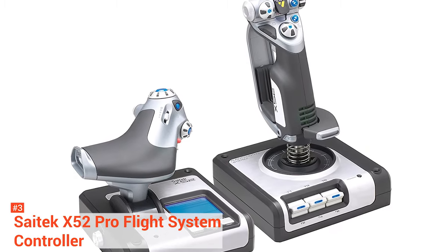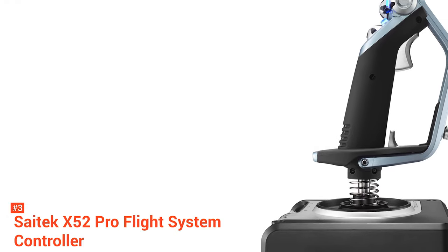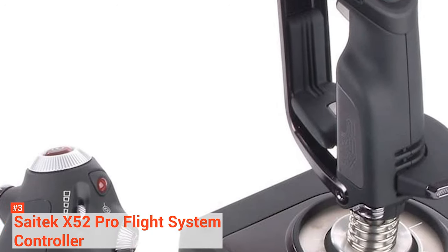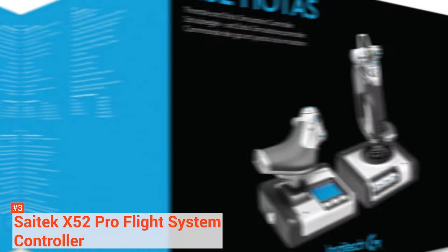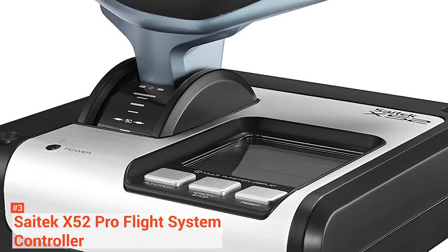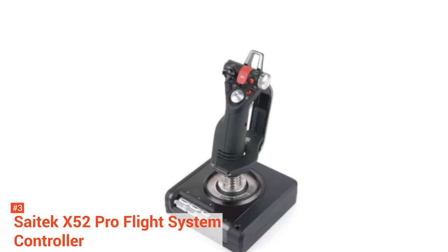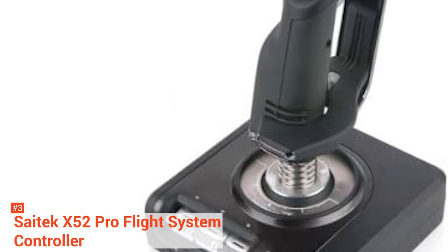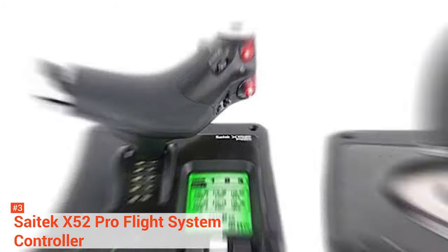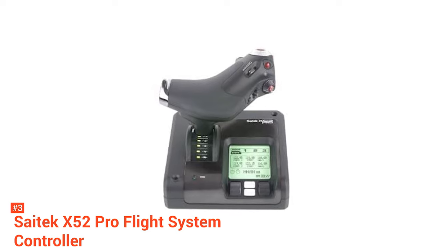The third product on our list is the Saitek X52 Pro Flight System Controller. Are you looking for a joystick with a display to keep track of all your activities? In that case, this joystick is made for you. The Saitek X52 Pro Flight System Controller is geared towards flight games. It features a multi-function display, or MFD, for real flying interaction. There are two dedicated buttons to help you control the display and two rotary dials with a built-in button to give you additional control while playing. It has a dual-spring centering system that makes the joystick work like a charm — every time you release it, it will come back to the neutral position, and the resistance increases when you move it further from the ideal position, which enhances the experience.